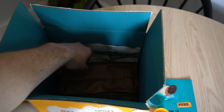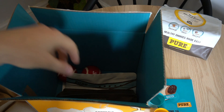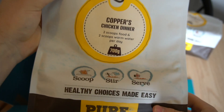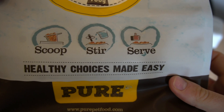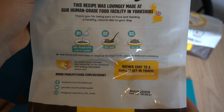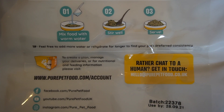Digging deeper into the box, we have Sky and Copper's food. One bag is labeled 'Sky's Wholesome Chicken' and the other is 'Copper's Chicken Dinner — two scoops food, two scoops water per day.' It shows you a simple three-step process: scoop, add water, serve. There's also a diagram on the back so you really can't go wrong when feeding your dog Pure Pet Food.